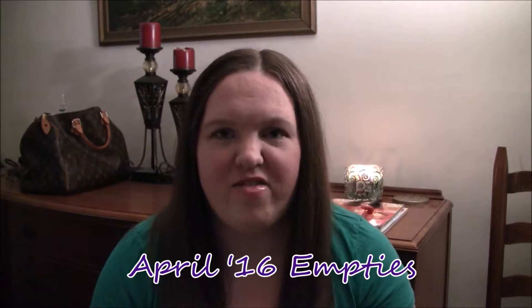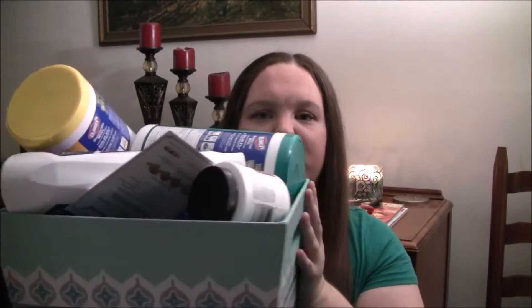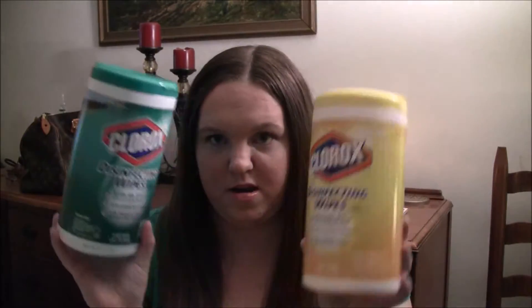Hey everyone, today I have an empties video for you — all of my empties. The first two things are these Clorox disinfecting wipes. I have two of these and I go through them like crazy. They're very good for cleaning around the house, wiping down counters, cleaning the bathroom. I buy the big pack at Costco or BJ's. I got citrus blend — the yellow one — and the green one is fresh scent.